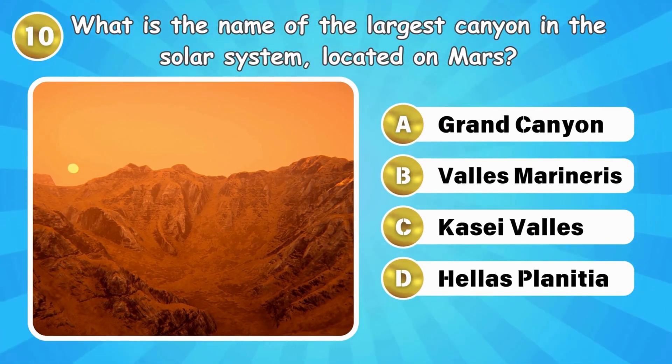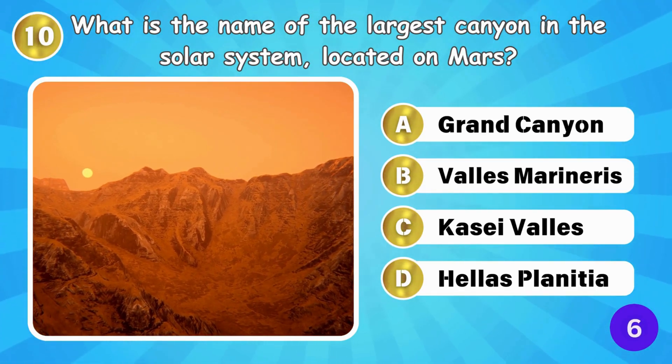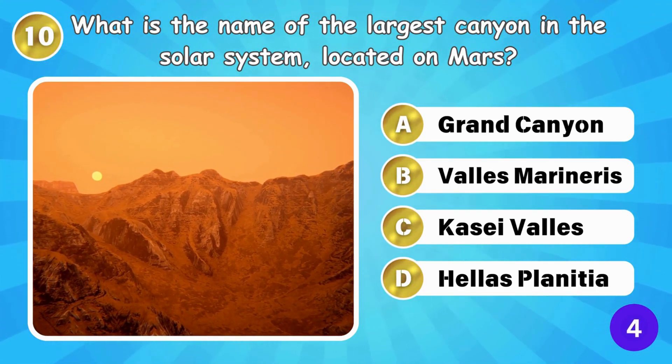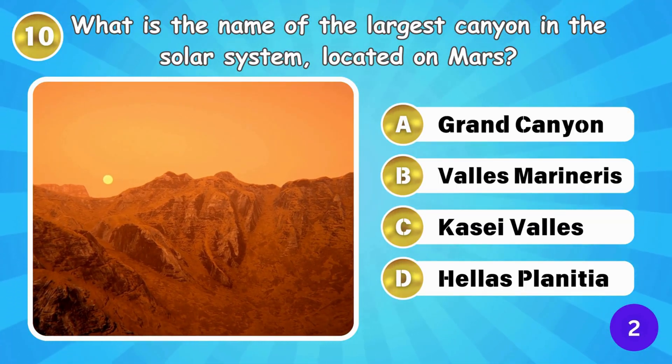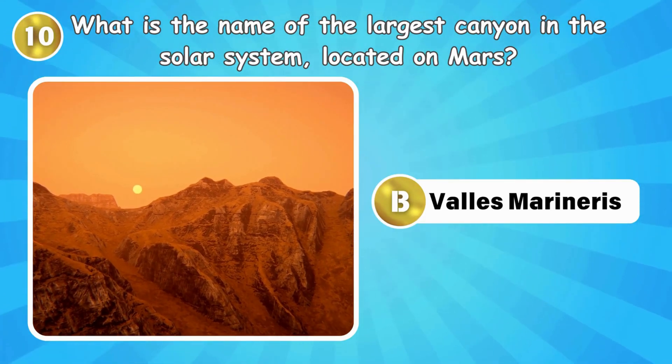What is the name of the largest canyon in the solar system, located on Mars? The largest canyon is Valles Marineris on Mars.